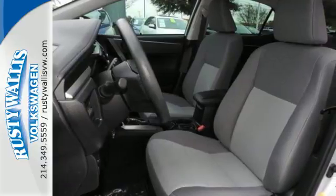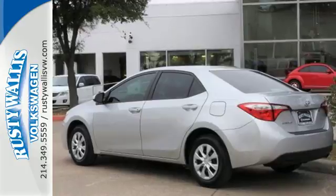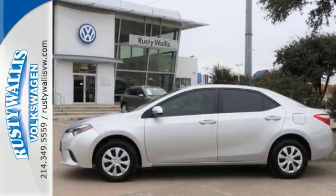Whether you are stuck in traffic or heading down the open highway, the Entune audio with touchscreen will make sure you have the perfect soundtrack. Make your drive better. Make this Corolla yours today.